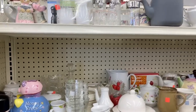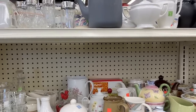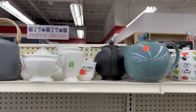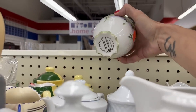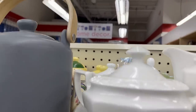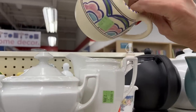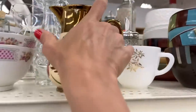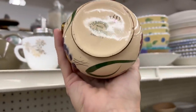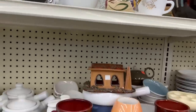We are in the cream and sugar section — salt and peppers, there's some teapots. That's cute, not that old though. What is this piece here? It's not marked. Harvestware, $6.99 though — a little bit too much, I think.